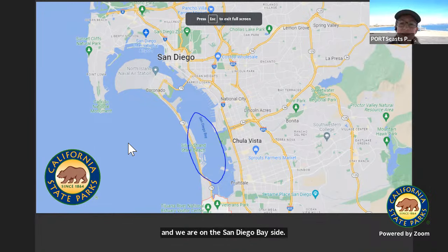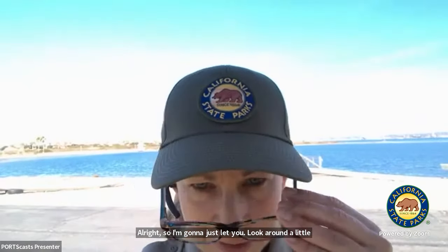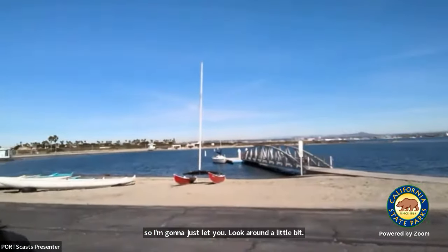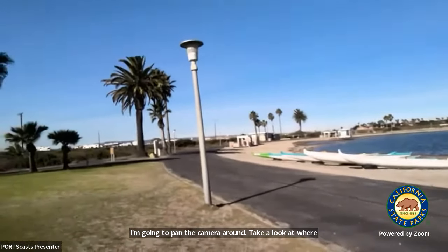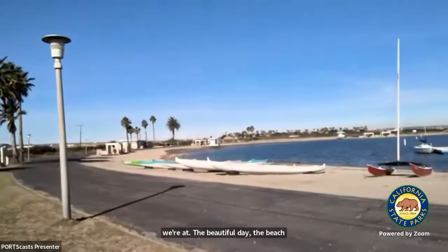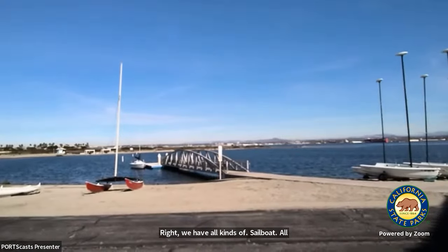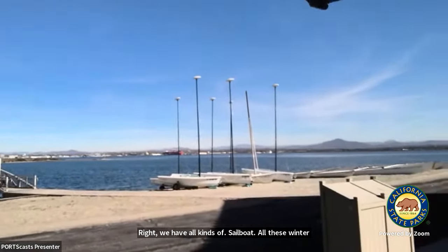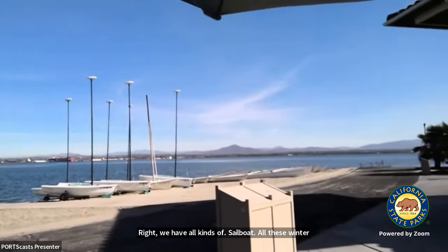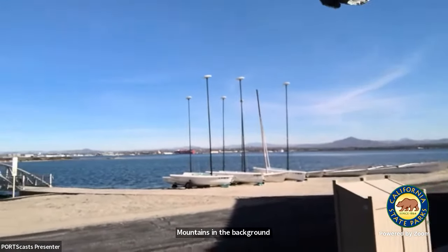I'm going to pan the camera around — take a look at where we're at. It's a beautiful day at the beach. We have all kinds of sailboats, winter birds, migratory ducks floating around out there in the water, and mountains in the background. Just a beautiful day at the park.